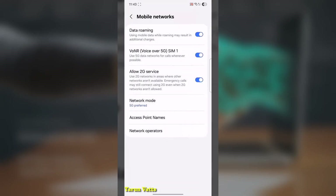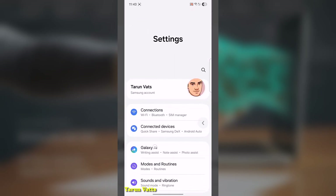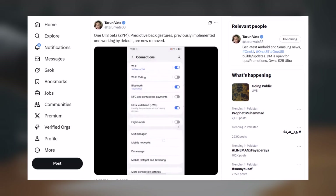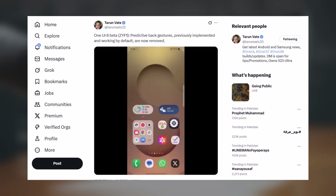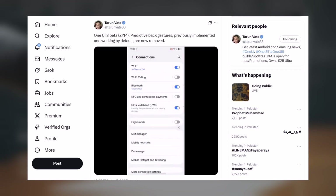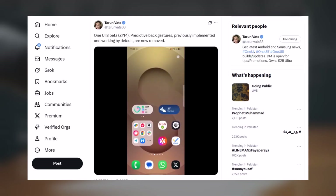Last week, signs pointed to Samsung adding the Predictive Back gesture to more apps in the new One UI 8 Beta for Galaxy S25. Now, new info via Torun Vats suggests Samsung may have removed it — the video he shared no longer shows the Predictive Back gesture even inside the Settings app. Still, it appeared in an earlier internal One UI 8 Beta build, so the removal isn't confirmed. Samsung may have just disabled it for more testing purposes.